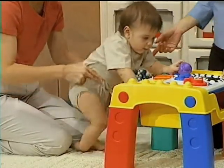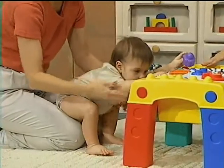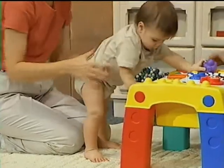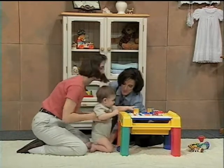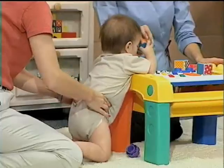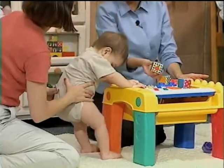Once your baby can balance well on his knees, then you can begin to work on pulling up to a standing position. Make sure that the object your baby's pulling up to is a good stable object so it doesn't tip when they're trying to pull up. Kelly here is stimulating Marshall to stand by pulling up on his trunk and letting him finish the stand by himself. We're going to start in the kneeling position — she's going to pull up on the trunk and let him finish the standing position. As Marshall gets better at this, Kelly isn't going to have to help as much.